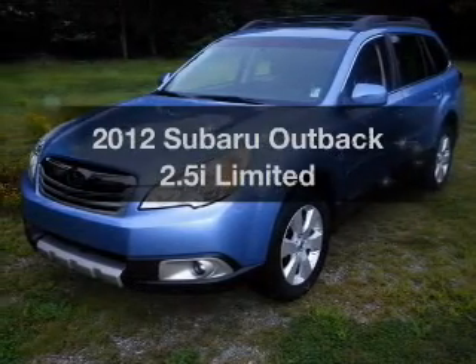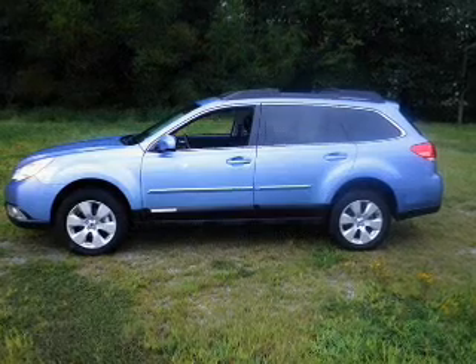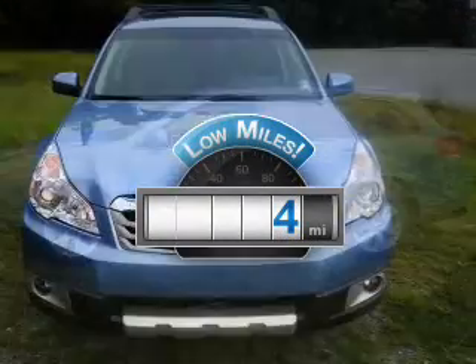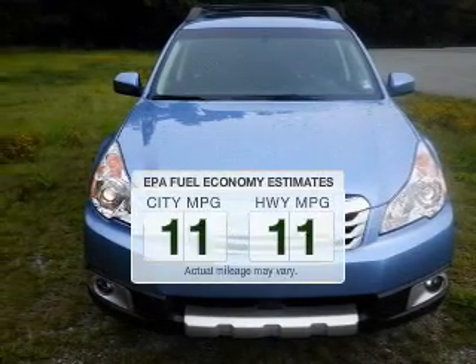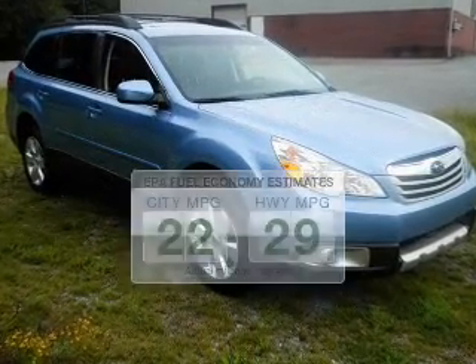Get noticed in this 2012 Subaru Outback. Everything you need under one roof with this great vehicle. A low odometer reading makes this vehicle a great value at this price. Low emissions and the good fuel economy offered in this vehicle are important to you and to the environment.